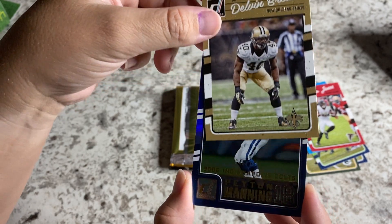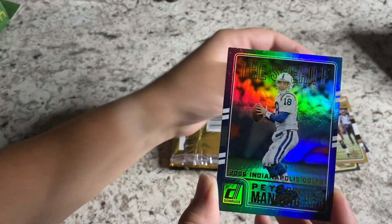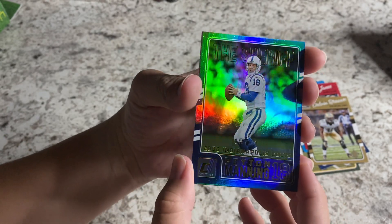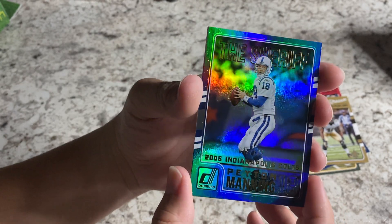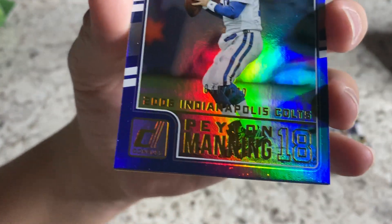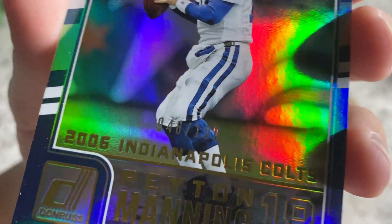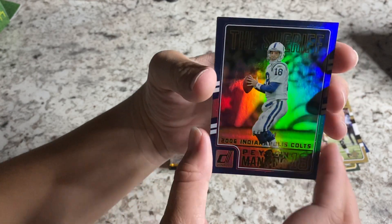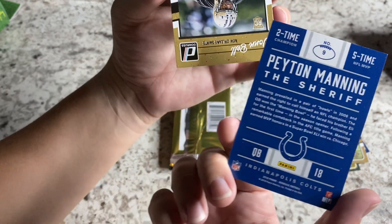I'm hoping for Joey Bosa, Carson Wentz, Jared Goff — anything like that would be awesome. Oh my goodness, look at that! That's a sweet looking card right there. What does it say up on the top? 'The Sheriff.' And it's numbered to 100 — right here says 48 out of 100. That's a hell of a hit! Very cool. I love Peyton Manning.